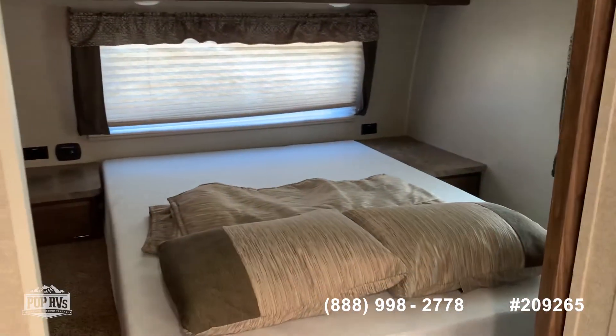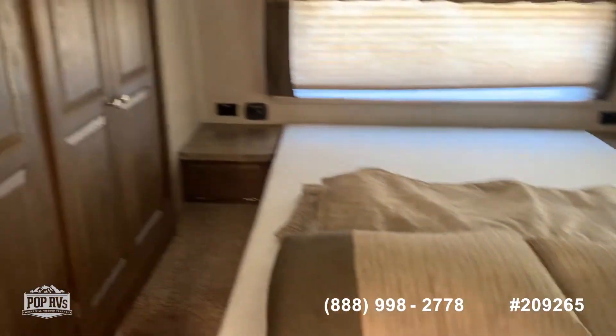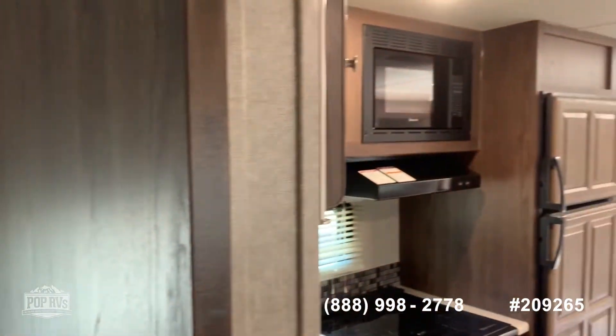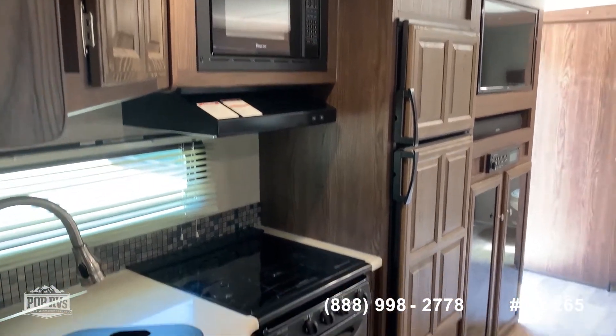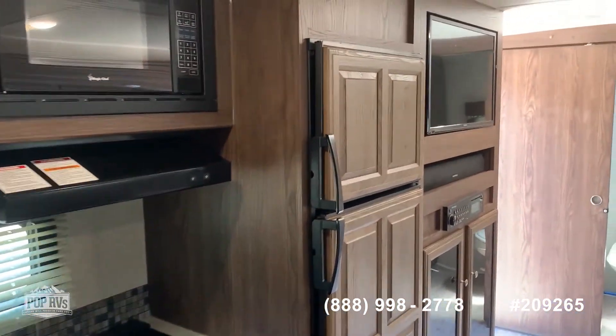Forward queen suite with a Tempur-Pedic style mattress. Big wardrobe. This area is private — you could turn this off as a TV. Back here as well. There's only one TV with this RV, but there is a bedroom hookup. Wood raised panel again.